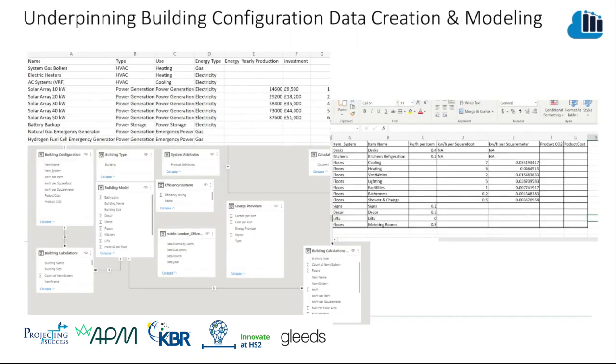For our building modeling, we used a selection of online data sources. One of the challenges we found was there was no single store of data on topics such as building efficiency, power usage, and system options readily available. For commercial applications, you would need to construct a large data set to support the tool.